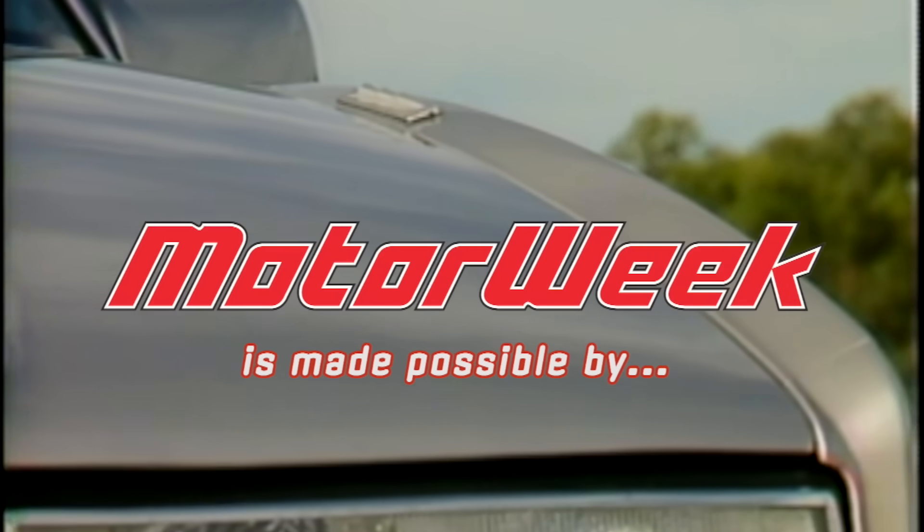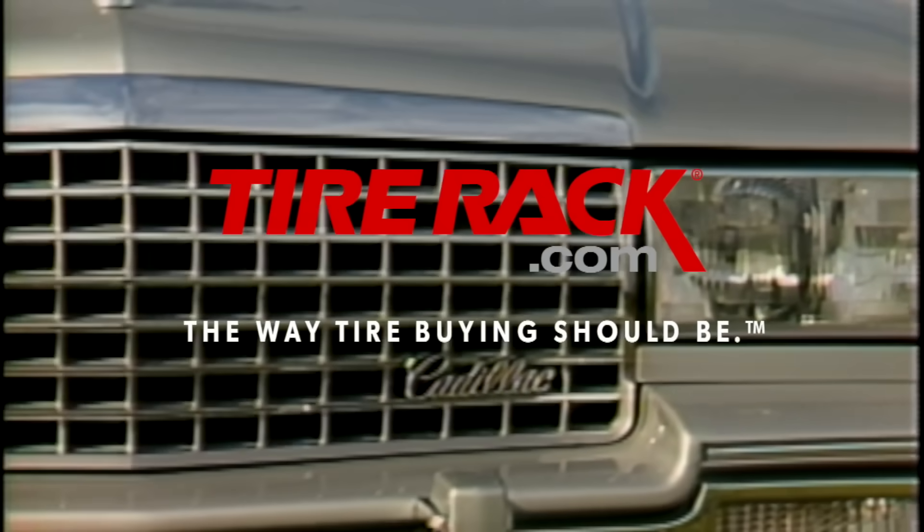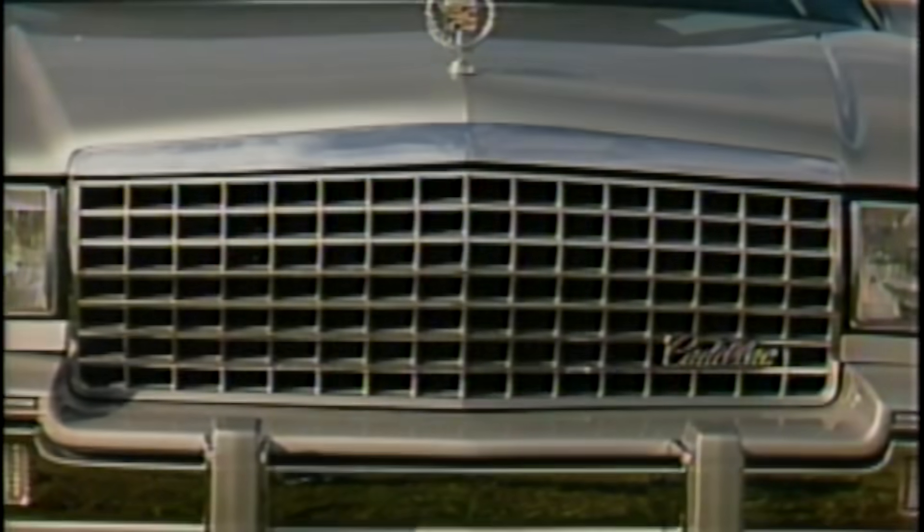MotorWeek is made possible by AutoValue and Bumper to Bumper and TireRack.com. Hello and welcome again to MotorWeek 88. We're glad to have you with us.